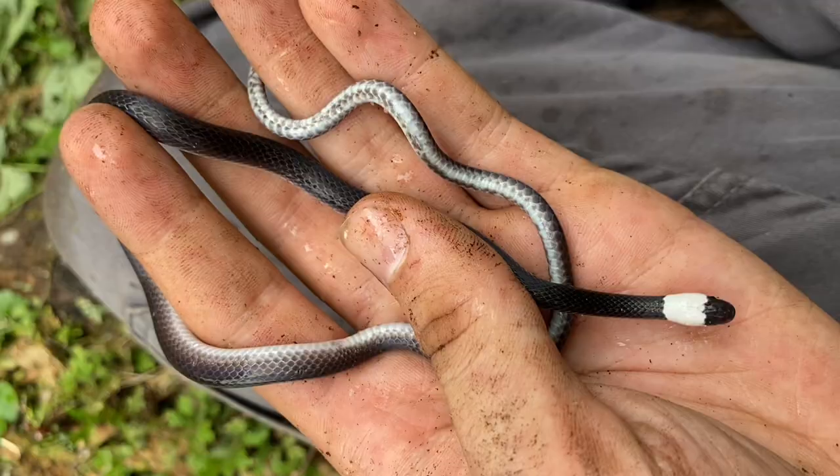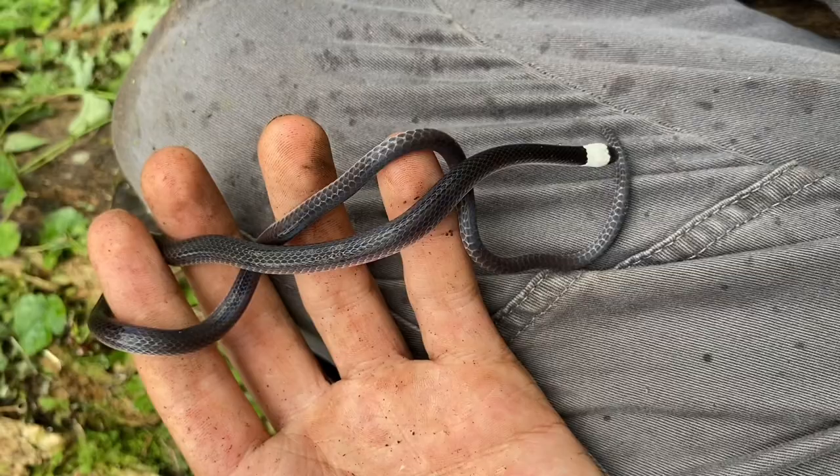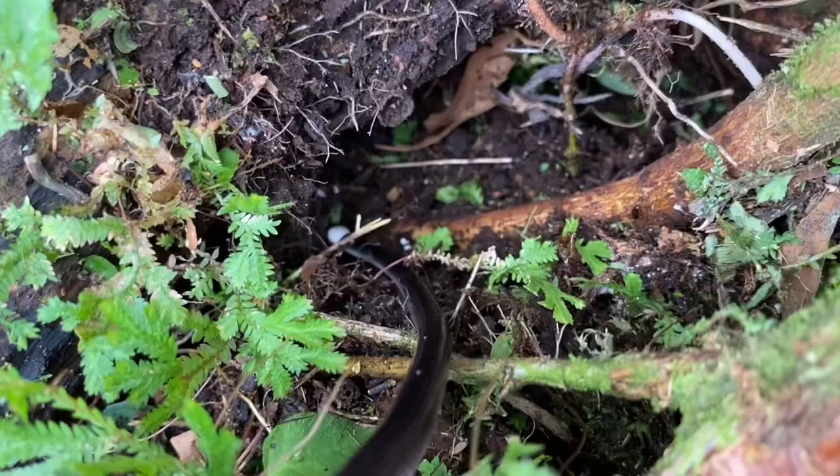I find it kind of sad that it's not sunnier right now — it's actually raining if you look at my pants — because in the sun these have quite a bit of iridescence, like you can see some of it there. If you've ever seen a sunbeam snake, it looks a lot like that. Off you go. Very cool snake, definitely one of my favorites from this trip.